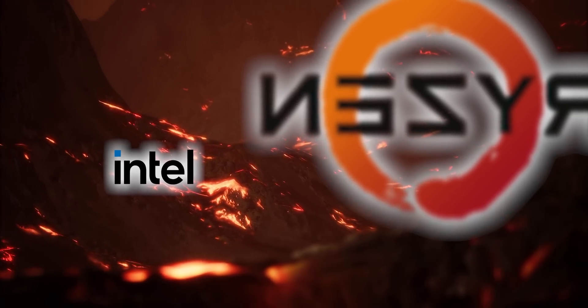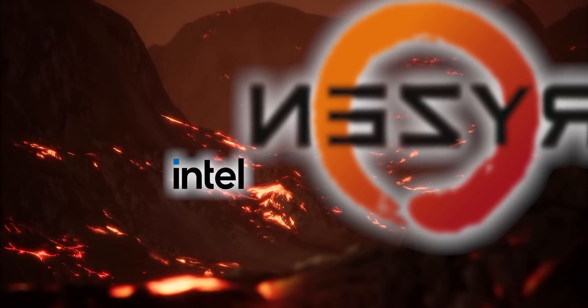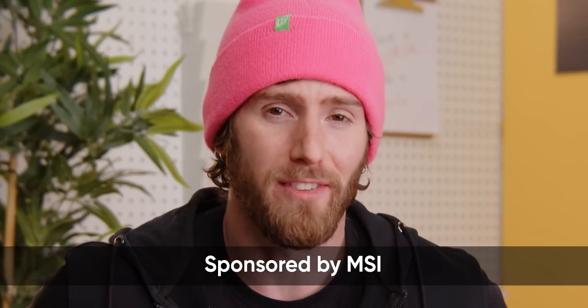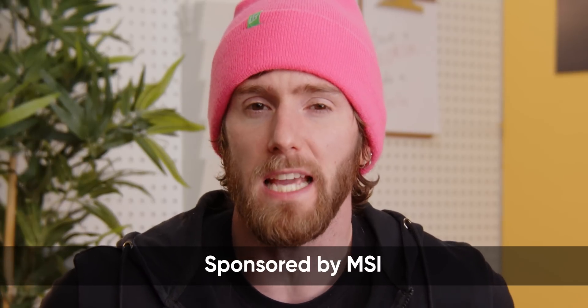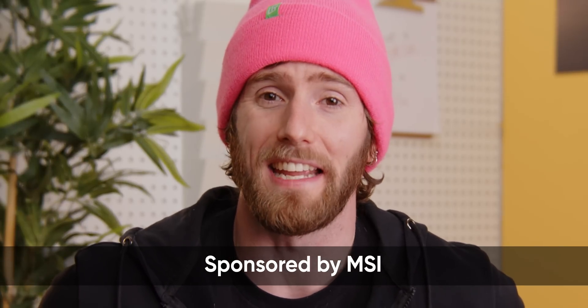AMD has certainly enjoyed the high ground for some time now, but is it over? MSI doesn't think so, which is why they've sponsored today's video giving us a sneak peek at something really exciting. Take a look at this!